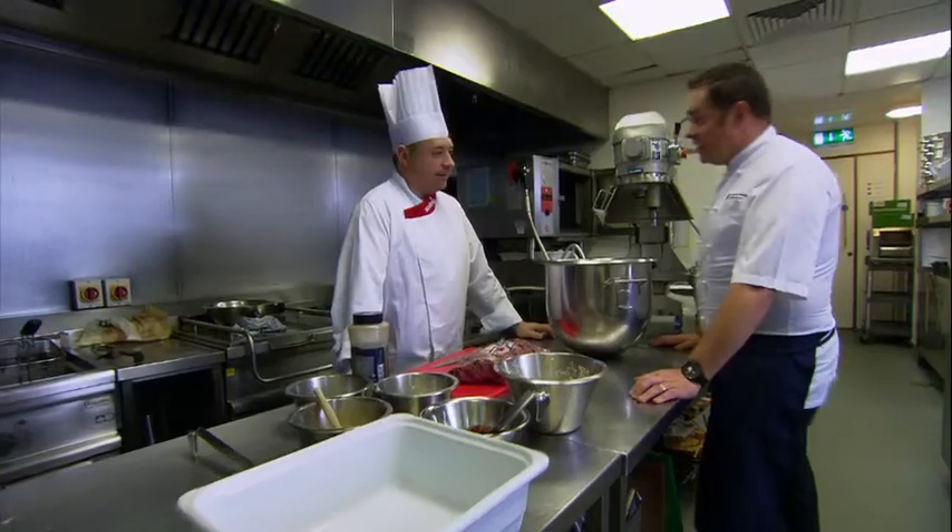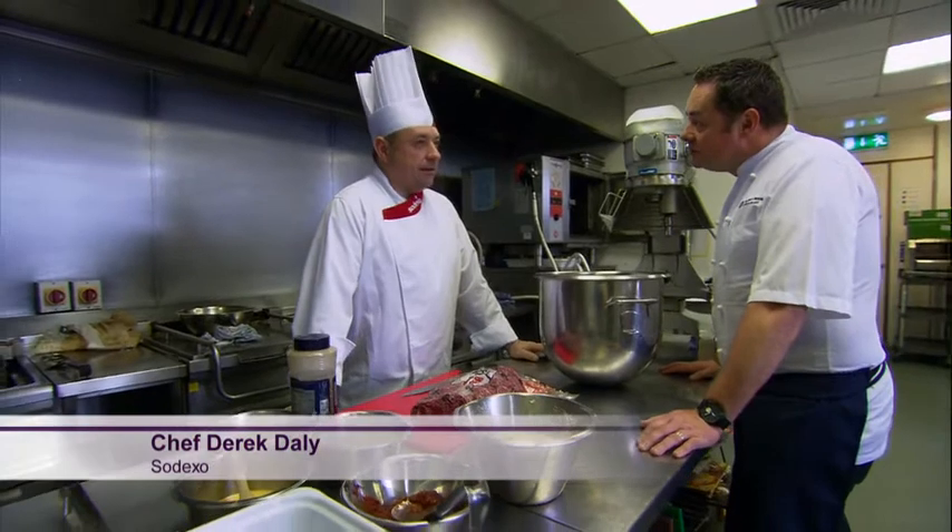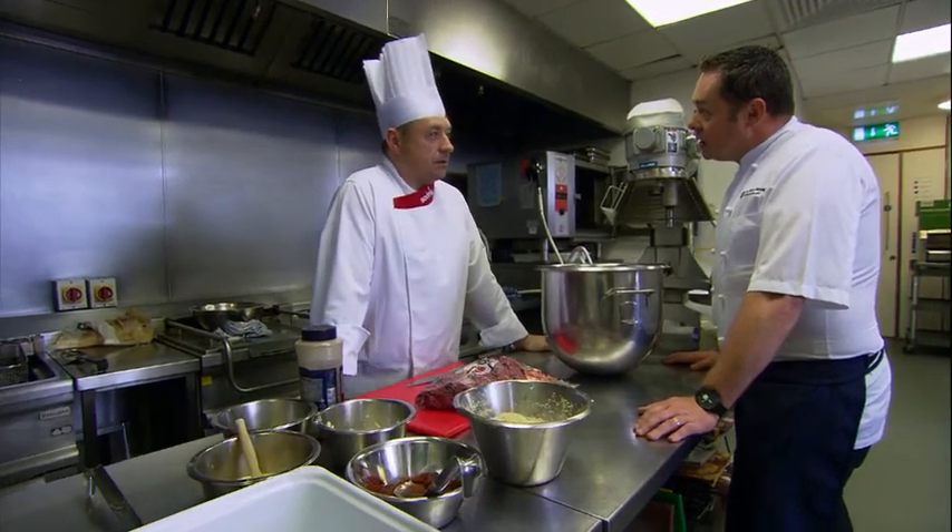Derrick, thank you very much for having me into your kitchen. It's a very busy operation you have here. How many people do you cook for a day? Between 500 and 600 people a day — that covers breakfast and lunch. Well, I'm shocked about doing those numbers in this size of a kitchen. That's pretty impressive.